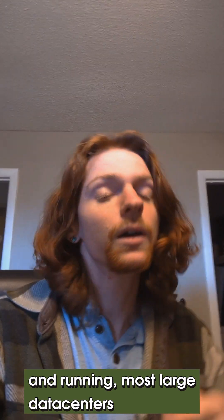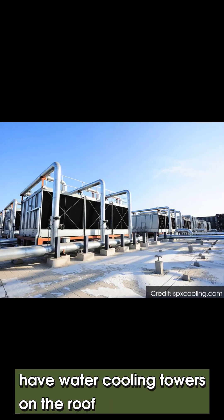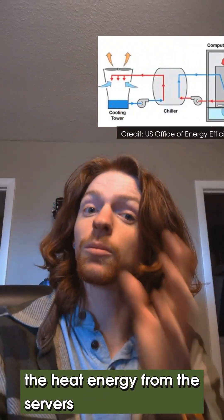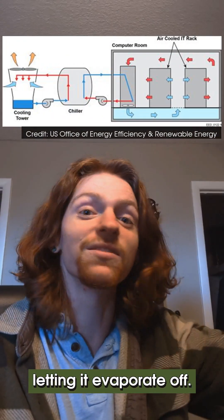Then, once the servers are up and running, most large data centers have water-cooling towers on the roof that consume lots of water. These work by basically transferring the heat energy from the servers into the water and then letting it evaporate off.